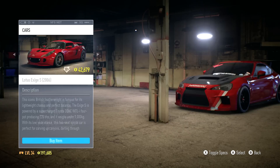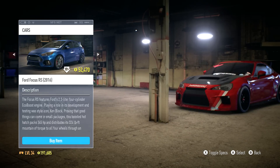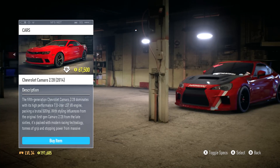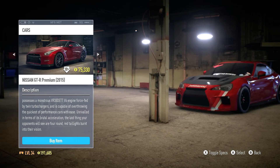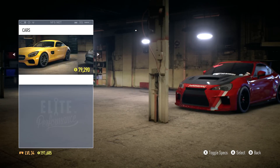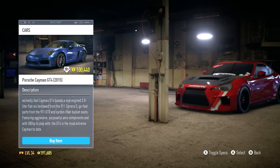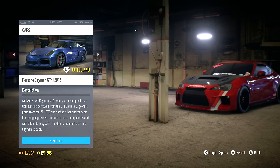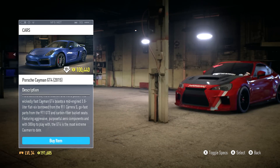We also have the 2016 BMW M2, the 2016 Ford Focus RS, moving on to the M4, the Mustang GT, and the Nissan GTR Premium which had a big price reduction from $83,000 down to $75,330. But we're not going with that either. We have the Porsche Cayman GT4 - another car I was thinking about buying. With the 10% discount it went from $111,000 down to $100,440.